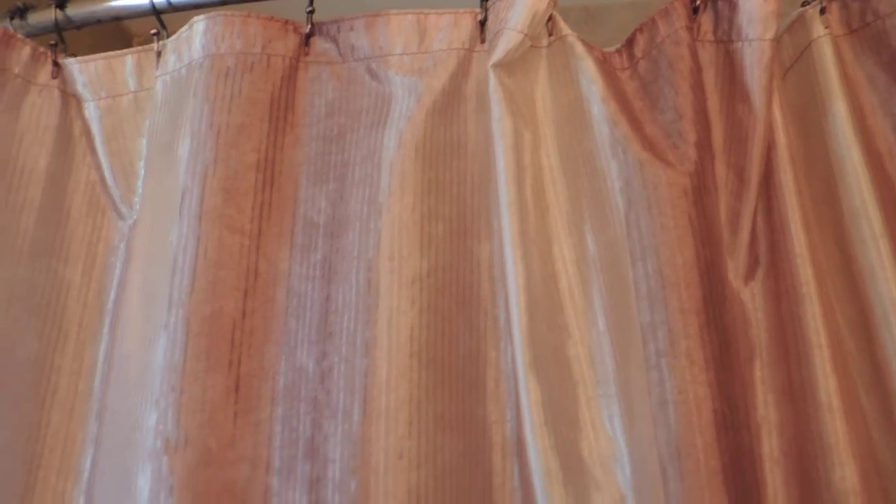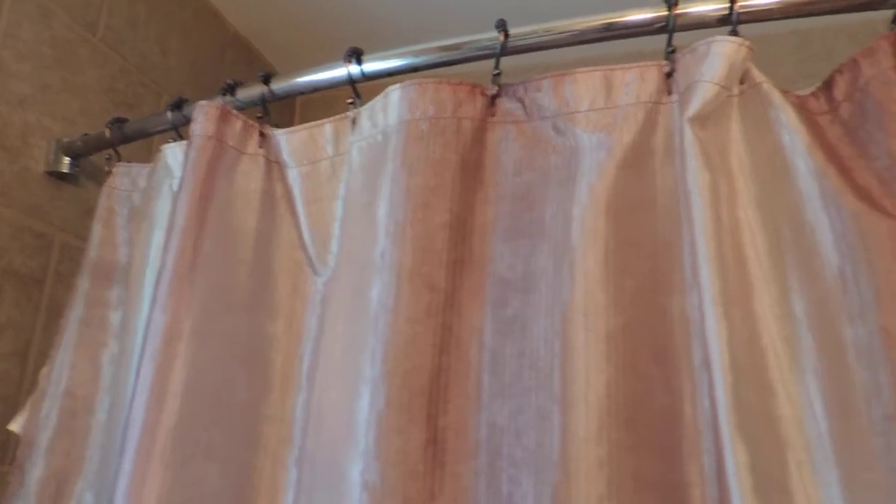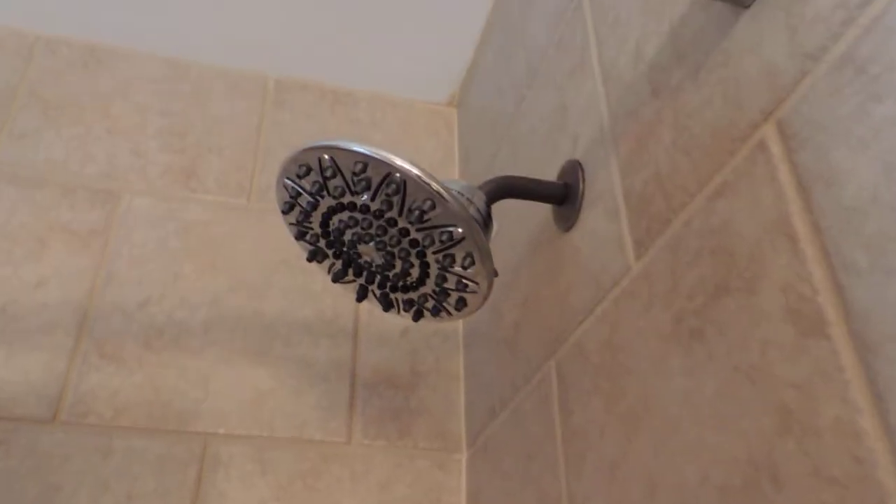Tip number three is a shower curtain. In a bathroom this small, the shower curtain is a major fixture in the entire bathroom. I do love our shower curtain and how it has a nice shine to it, and it offers a little bit of extra color to this bathroom.